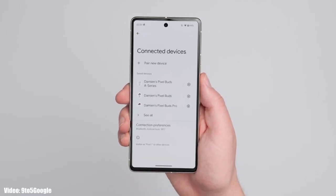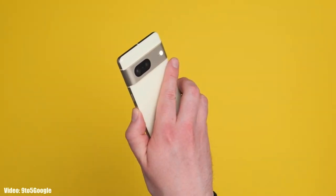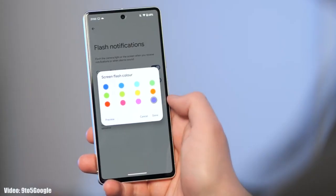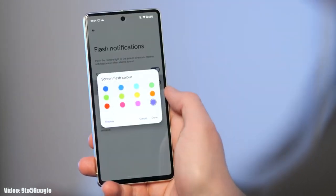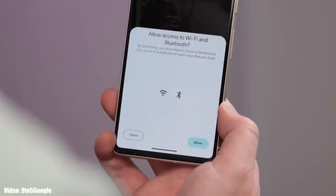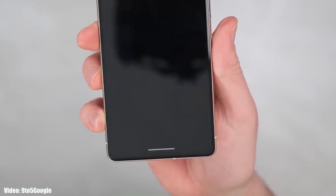You get flash notifications, so whenever you receive a notification the camera flash on your smartphone will flicker. You can also use screen flash notifications to get notified with a color of your choice flickering on your screen. There is also a dedicated nearby share option in the share menu, and the navigation bar at the bottom will be transparent, showing the content behind it.